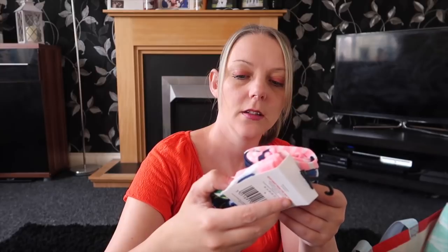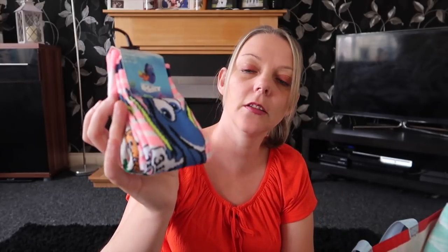I picked up Amy some Dory socks — there are two pairs in there and they were a pound, reduced from two pounds. They're quite cute! I also picked up some more socks: a white pair, a gray pair, and a black pair — again just a pound.